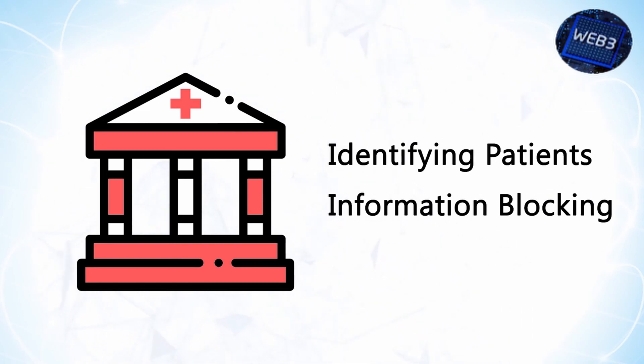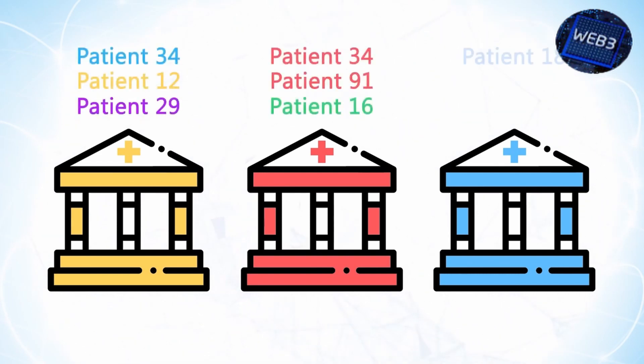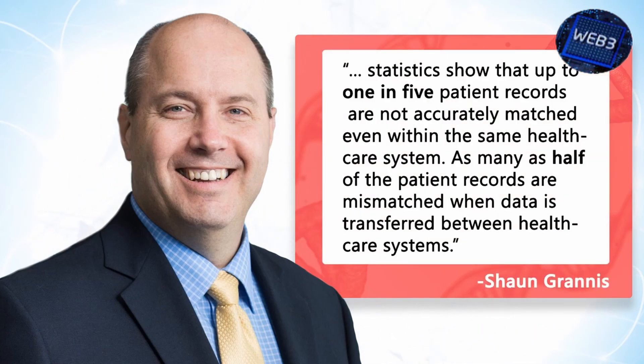One of the most surprising things we learned while researching is that there is still no universally recognized patient identifier, despite the fact that organizations like CHIME and HIMSS have been pushing hard for its development. A unique patient identifier would easily solve the problems of mismatched electronic health records. The inability to reliably identify patients leads to reduced quality of care and an increased chance of patient harm. According to Sean Granis, director of the Center for Biomedical Informatics, up to one in five patient records are not accurately matched even within the same healthcare system, and as many as half are mismatched when data is transferred between healthcare systems.